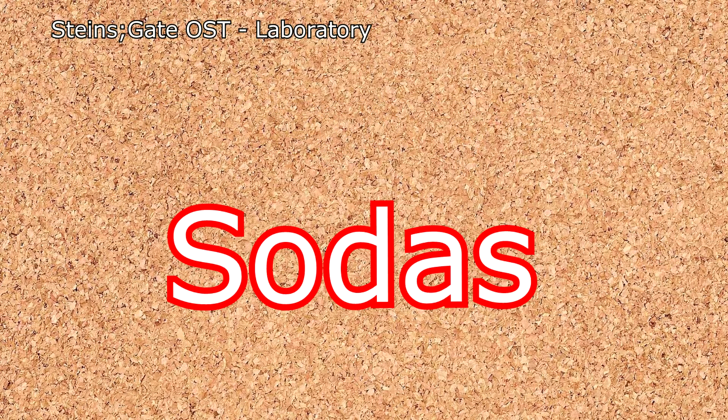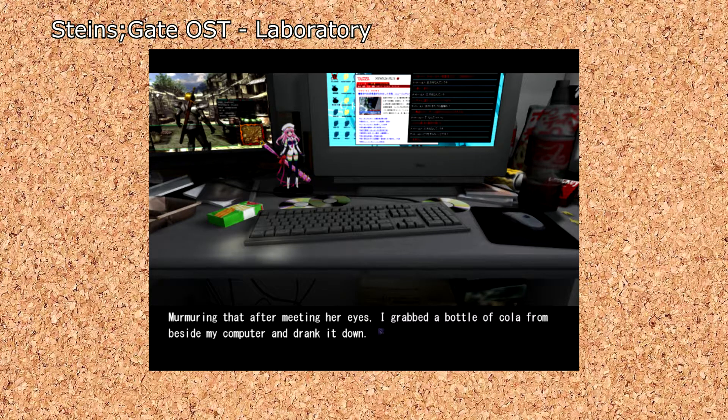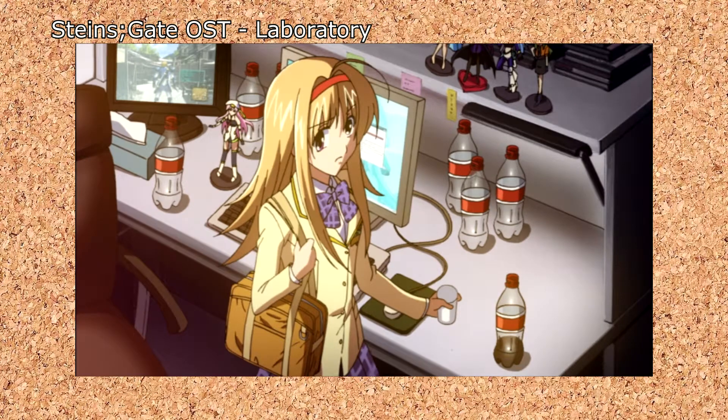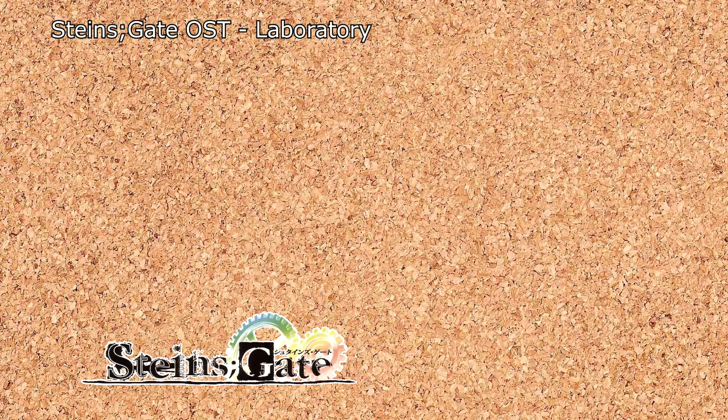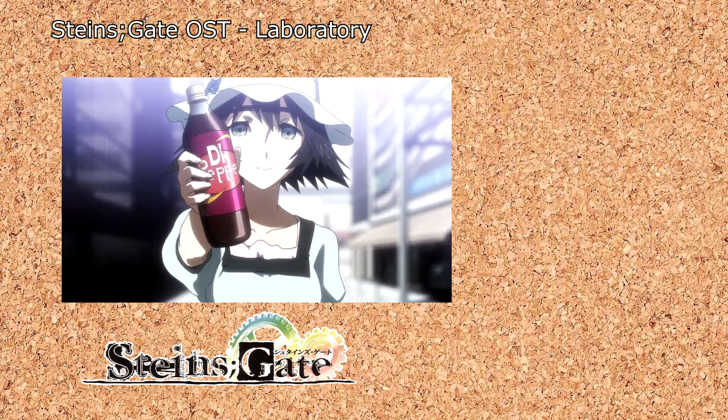I wanted to start with the sodas, cause these are the ones people probably already know. But actually, Chaos Head doesn't have a knockoff soda. Tagumi does drink soda, but the visual novel just calls it cola, and the anime gets around it by just using a generic red brand, which is pretty disappointing. Luckily, we have Steins Gate here to pick up the slack. Probably the most well-known product from Psy-ADV is DK Pepper, the drink of intellectuals, and a reference to the real-life Dr. Pepper.